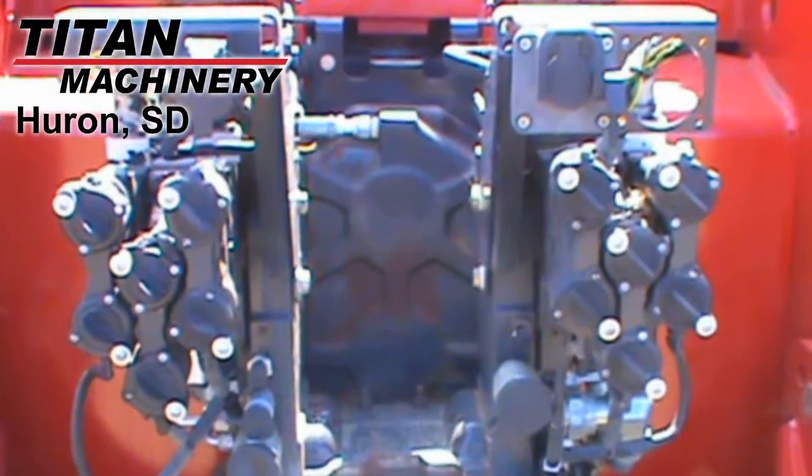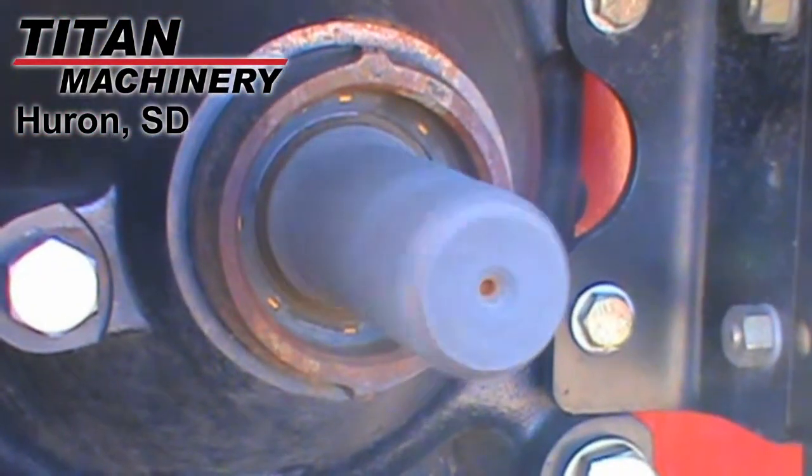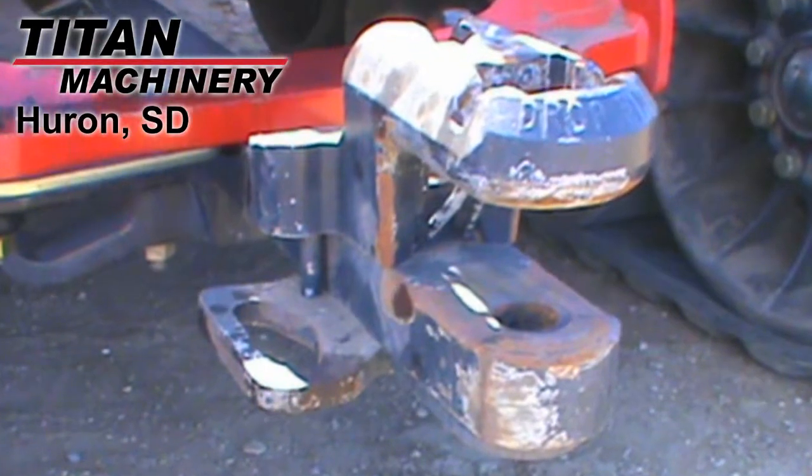It features six rear remotes with hydraulic flow control. It's equipped with a 1000 PTO, and it has a drawbar hitch.